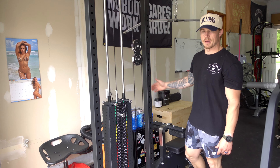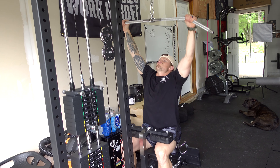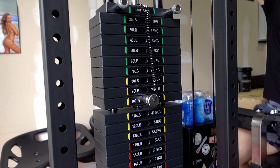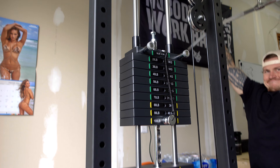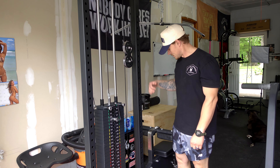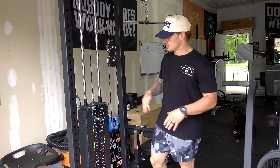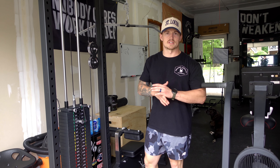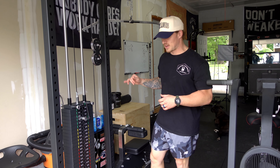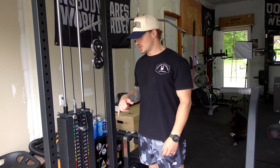The last piece of equipment I want to talk about is also new — this is the Bells of Steel lat pulldown and low row combo with a 310-pound stack. It's an awesome, super versatile piece: pulldowns, low rows, tricep pressdowns, cable curls, cable side laterals. I train people of all ages and skill levels, so we do a lot of cable work — a great piece to have in the gym.